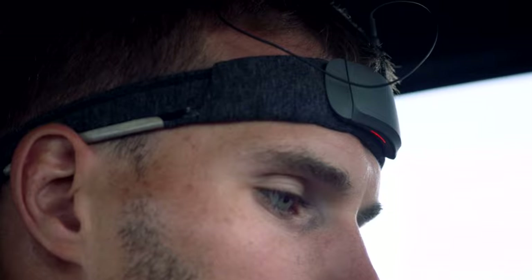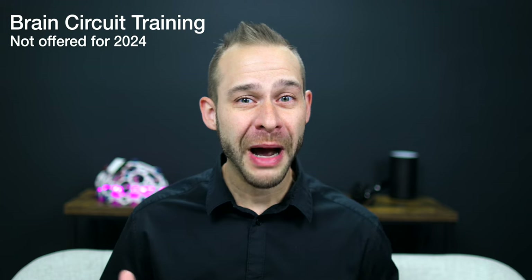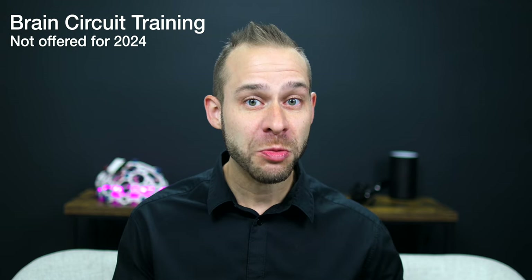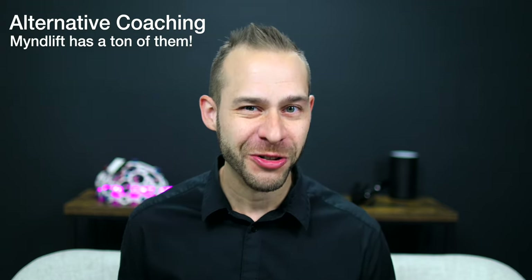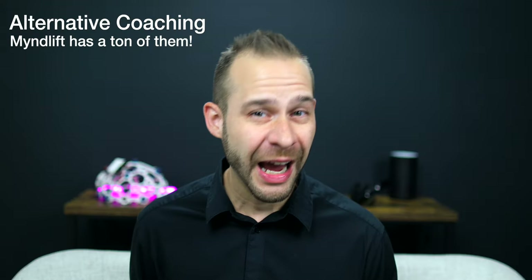The MindLift system was recently featured in the Netflix special Quarterback, where Kirk Cousins was using the training to improve his gameplay. Over the past two years, I've run over a hundred people through my MindLift training system called the Brain Circuit Training Program. I'm no longer doing the program right now as I want to focus on making videos, but there's a link in the description to get set up with one of their neurofeedback coaches if you're interested.